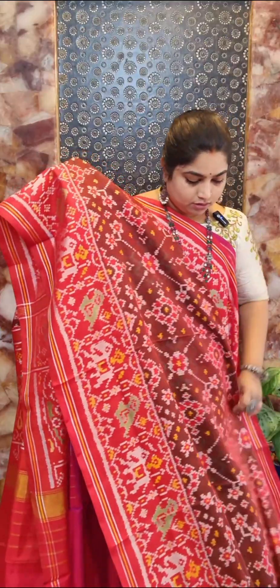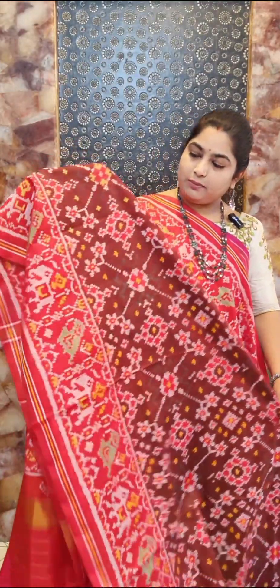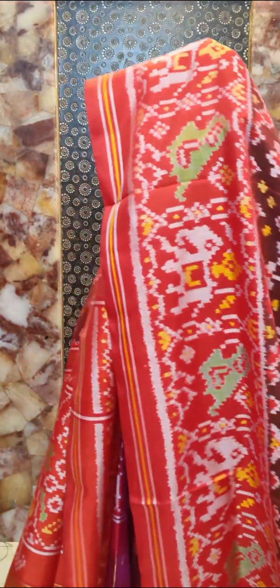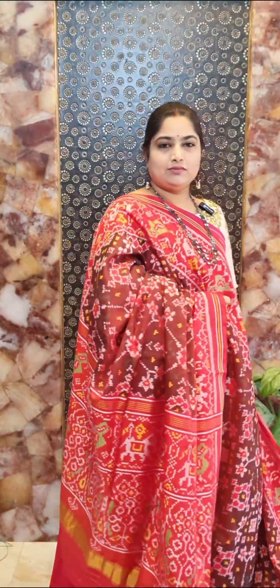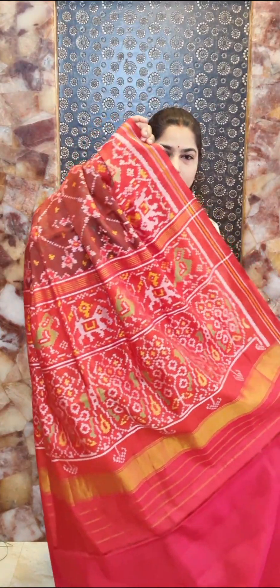Saree number nineteen comes with a lovely bridal tone. The pallu is in contrast color with contrast blouse. Saree number nineteen — price rupees 27,000, free shipping within India.